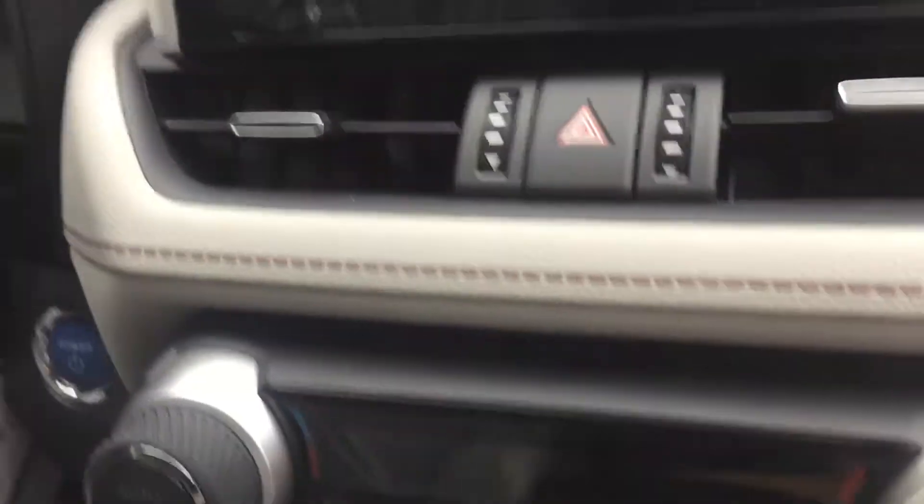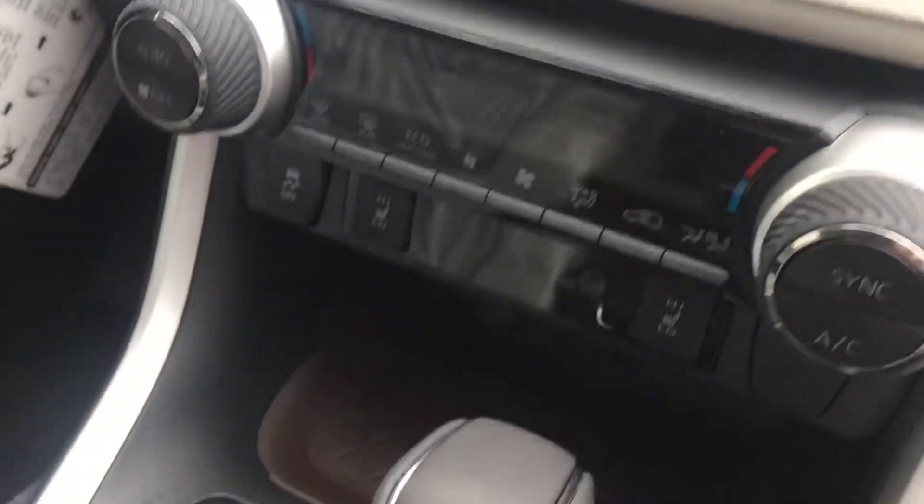It's got a nice light gray interior, two-tone, with nice stitching on the dash, climate controls, a large infotainment screen, and heated seats.